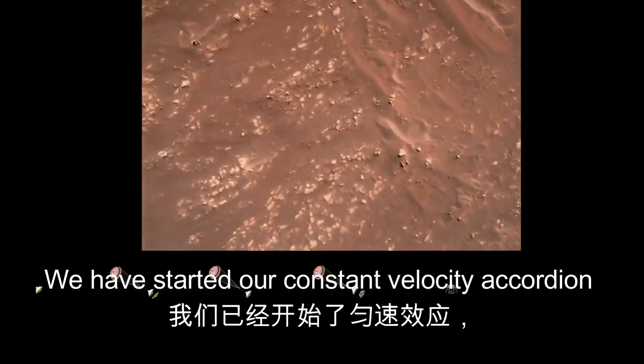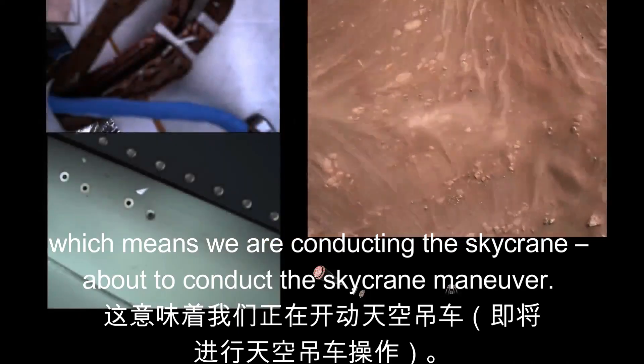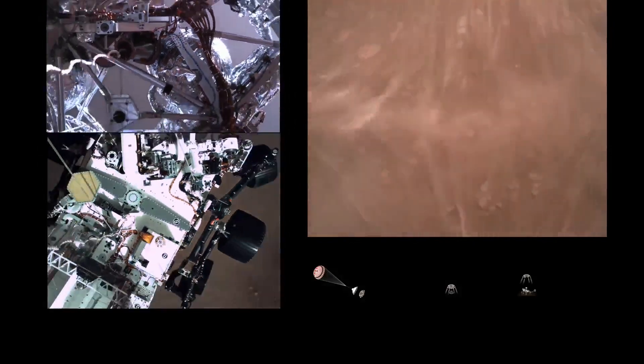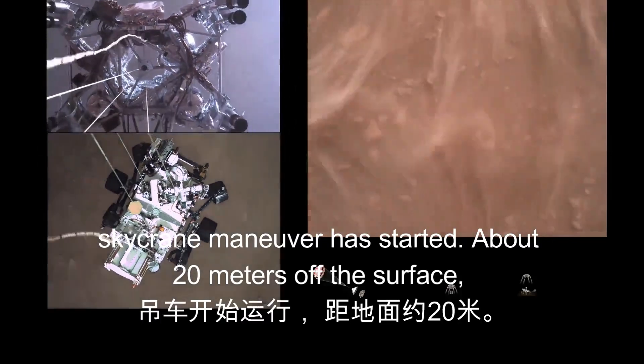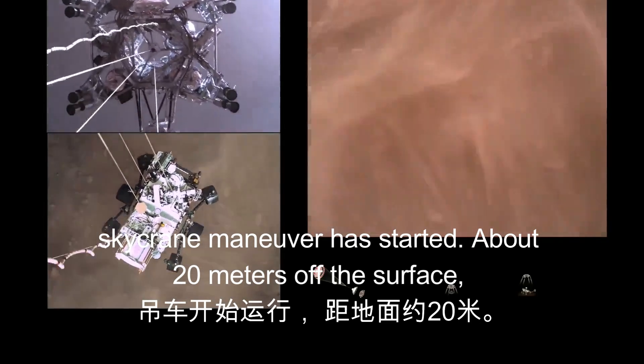We have started our constant velocity accordion, which means we are conducting the sky crane — about to conduct the sky crane maneuver. Sky crane maneuver has started. About 20 meters off the surface.